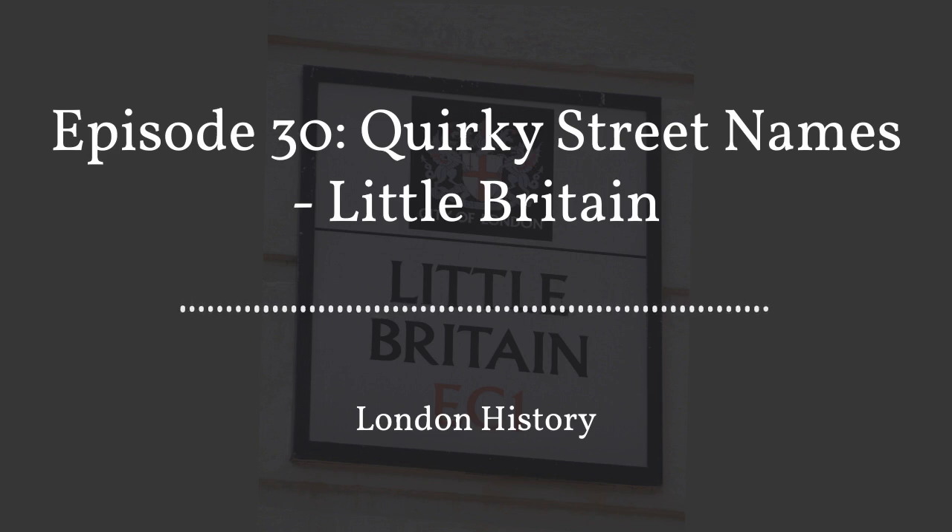One of the most popular things that I get asked — that a lot of people are interested in — are the street names and how they got their name, and we have some really strange ones in London. So I put it to our followers on social media, Instagram, Twitter and Facebook, and asked them what street name they would like covering in this podcast. The most popular response was Little Britain, as upvoted by Julie, Gary and Geeta. So this one is for you.